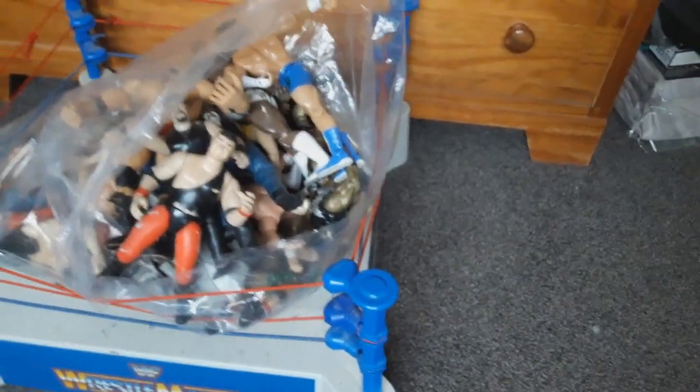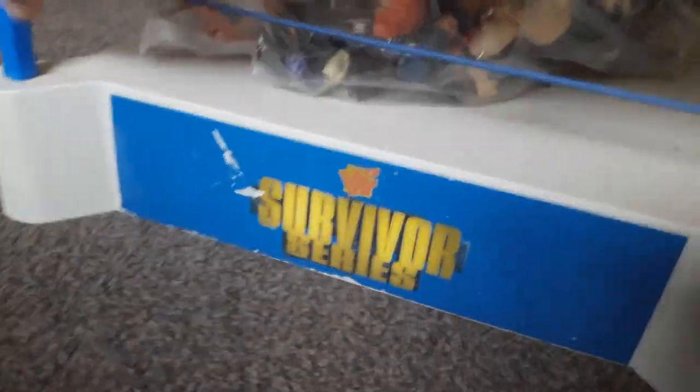Look at this awesome ring. It is like a classic WWF ring with two red ropes and a blue one. It says WrestleMania on one side, SummerSlam on another, Royal Rumble on another, and Survivor Series on the last side. What an awesome looking ring. I actually don't recognize this one from anywhere but it is definitely bigger than those Mattel spring rings.